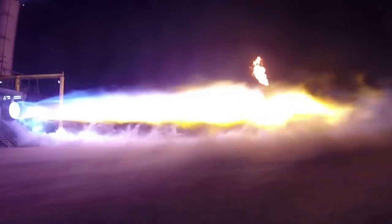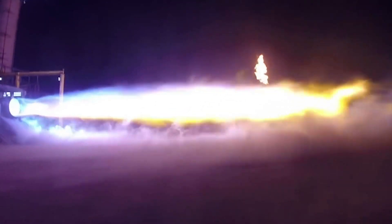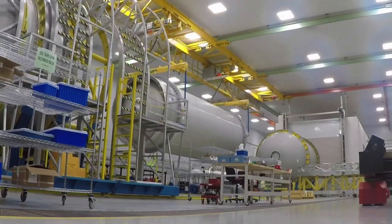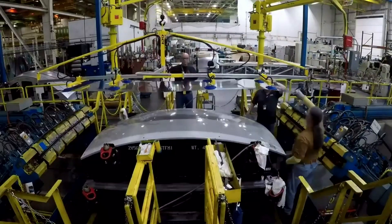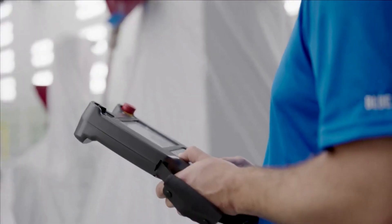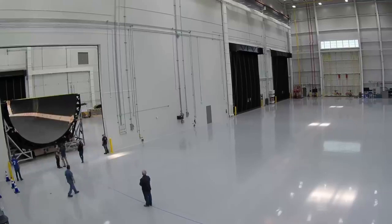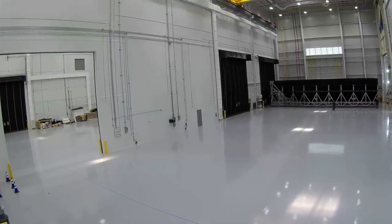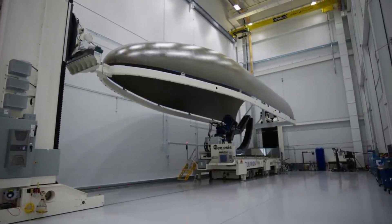Seven BE-4 engines will power New Glenn's reusable booster, and two BE-4 engines will drive the first stage of United Launch Alliance's Vulcan launch vehicle. New Glenn's fully reusable first stage is designed for a minimum of 25 flights, making it competitive for a variety of launch markets. Civil, commercial, and national security customers can all find solutions in New Glenn's high-performance configuration. Blue Origin is also trying to make New Glenn a reliable, cost-competitive system with high availability. The seven-meter fairing has two times the payload volume of any existing launch vehicle, which means more room for satellites and the freedom to build in more capacity. New Glenn is also able to launch and land in 95% of weather conditions, making it a reliable option for payload customers.